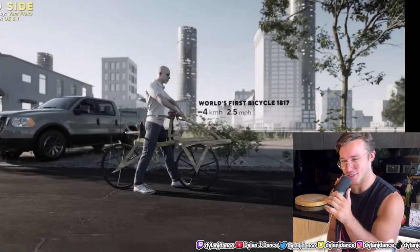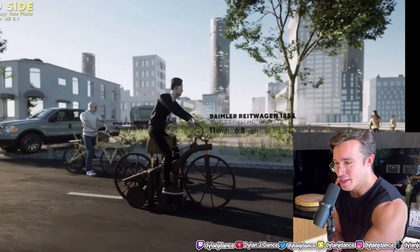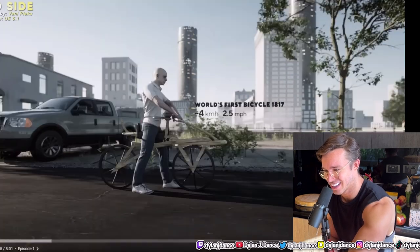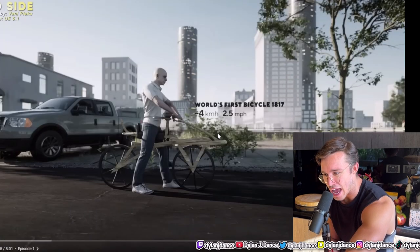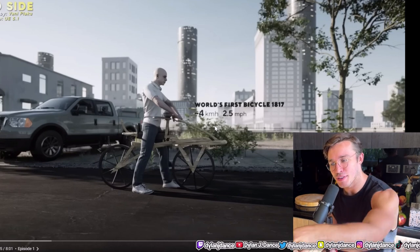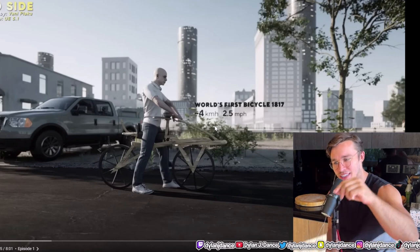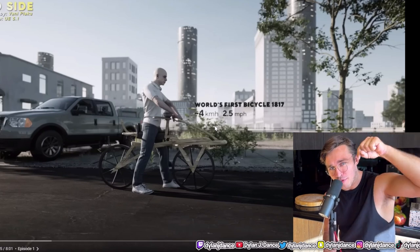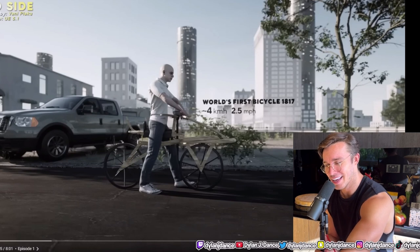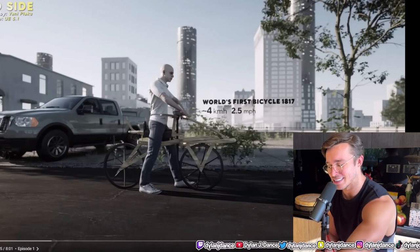World's first bicycle, 1878, four kilometers per hour. Wait, we're off to a bad start. Does that say 'kilometers hours'? They mean kilometers per hour. If they're going to have the hour next to the kilometer, it needs to have a little 'to the power of negative one.' I have to point this out because it's kind of painful. And if this is going to be on every object, it's going to be really painful.